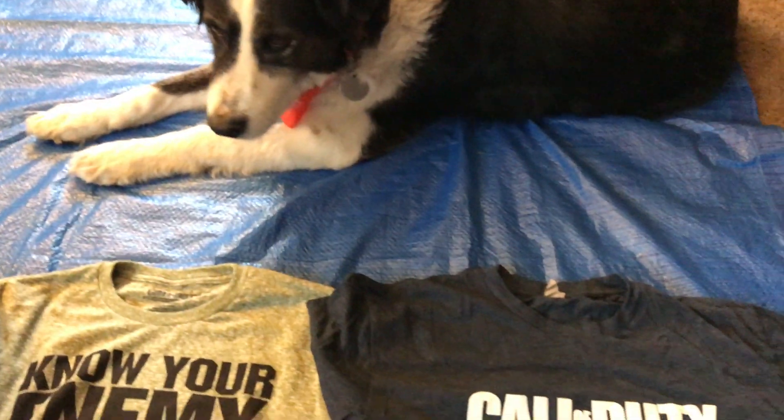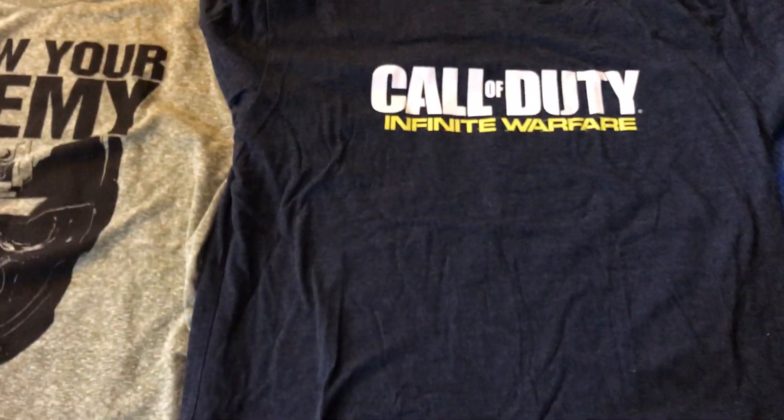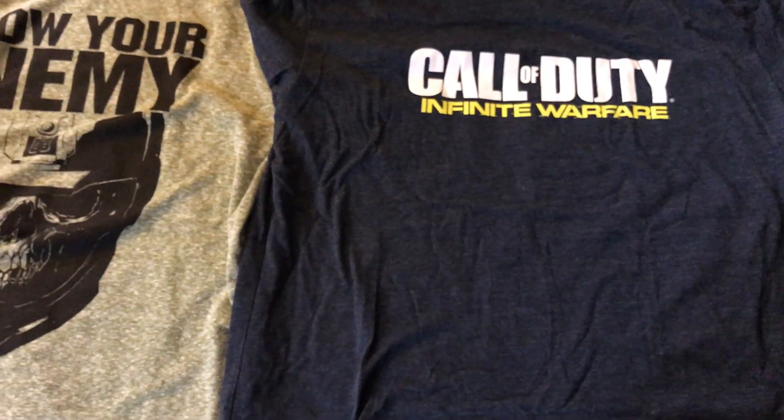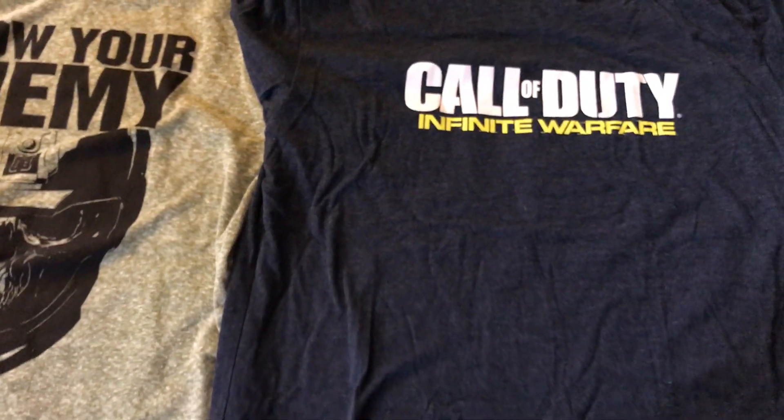Hi, this is Phoenix Genesis from PhoenixGenesis.com and our YouTube channel is Phoenix Genesis and Fright Camp. I'm so excited to show you my Call of Duty Limited Edition t-shirts and bomber jacket.